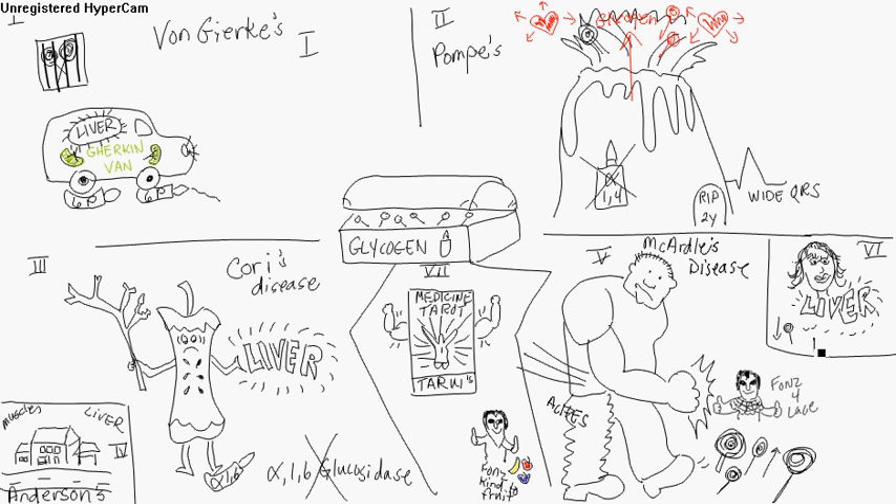Type 6 is Hers' disease. There's a woman here with a liver, and it's decreased glycogen. The difference is Hers' disease is in the liver and McArdle's is in the muscle — that's why he's the muscle man. Phosphorylase deficiency in the liver is Hers' disease; phosphorylase deficiency in the muscle is McArdle's.